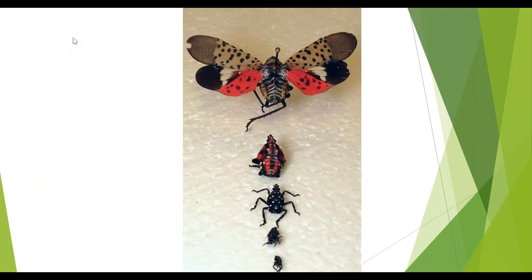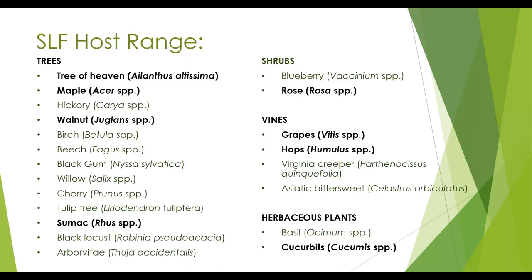Here are some pinned specimens of spotted lanternfly so that you can have a more realistic view of what these insects look like in the adult and nymph stages. And here's a more detailed list of the host range. When we first were hearing about spotted lanternfly, it only — air quotes — was thought to have 70 different species that it would feed on. But that list has been expanded to over a hundred different species of trees, shrubs, vines, and even herbaceous plants. Anything in bold font on the slide is considered a significant host. Tree of heaven is the primary host, but it does attack maple, walnut, sumac, roses, grapes, hops, cucurbits, and other herbaceous plants.